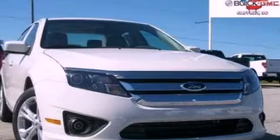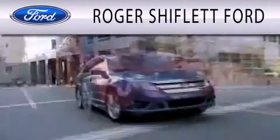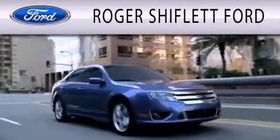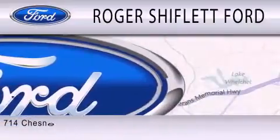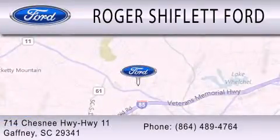Please call us today for more information on this great vehicle. Roger Shifflett Ford is dedicated to doing everything possible to ensure that the experience you have selecting your next vehicle is as pleasant as possible. We're located at 714 Chesney Highway 11 in Gaffney.